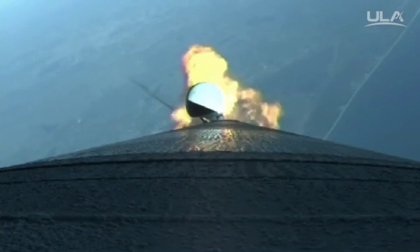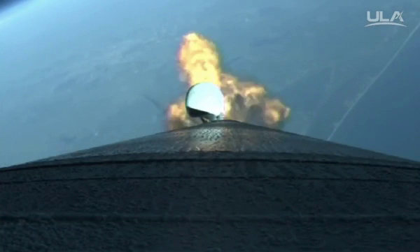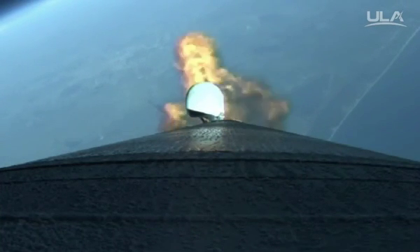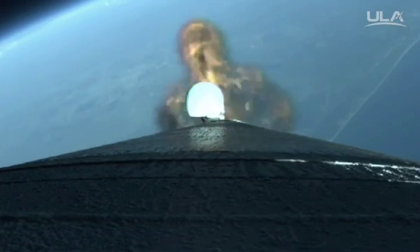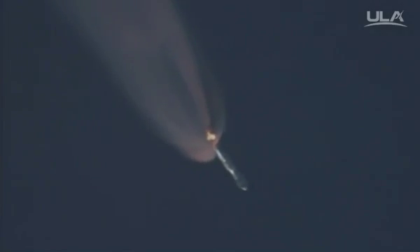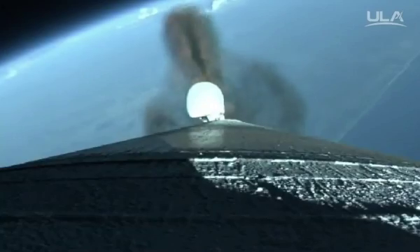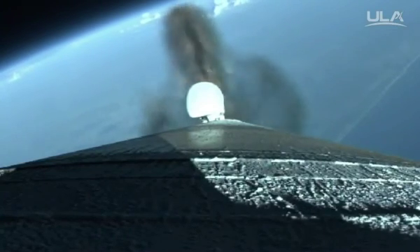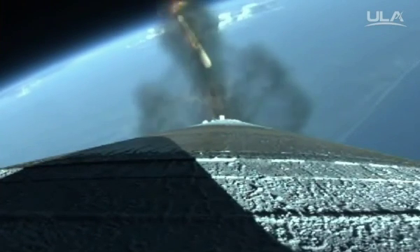RD-180 continues to perform well. The booster is now 50% of its liftoff weight. Coming up on SRB jettison — we have indication of jettison of two solids. Signatures look good. Closed loop steering has been enabled. Small body rates at this point in time.